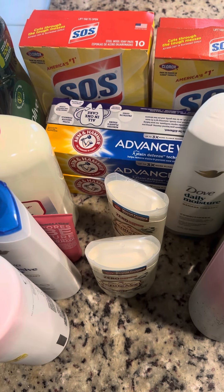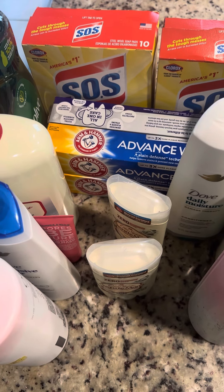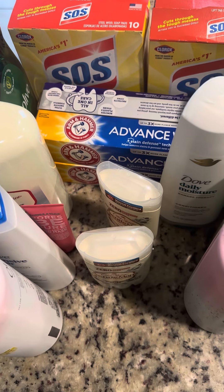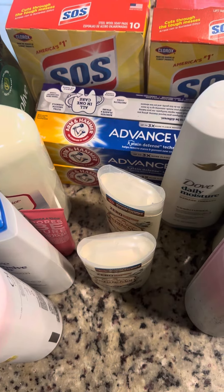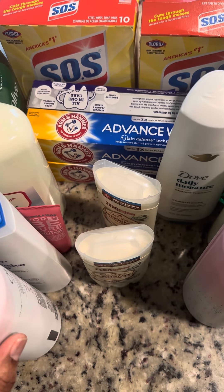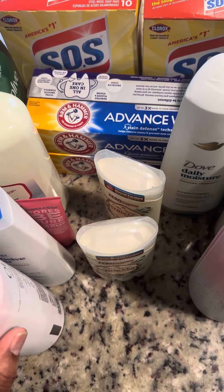The first time I went to Walgreens to use Ibotta, I didn't scan the item, so by the time I got home they flagged different products. I learned from my mistakes, so this morning I went to Walgreens, I did scan the product, and it's like two dollars back for each product that I scanned.